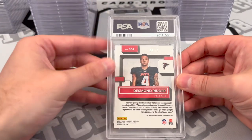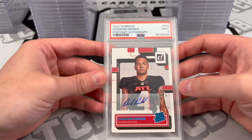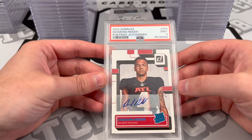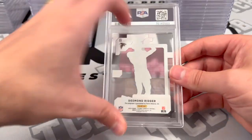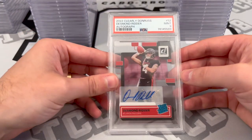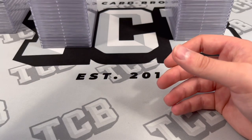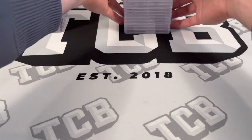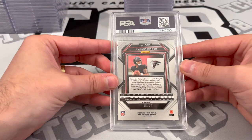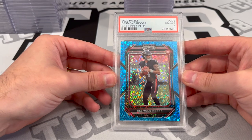Desmond Ritter — I think this is the canvas out of 49, portrait autograph — PSA 9. Then our third Ritter in a row, autograph as well — PSA 9. Two nines and a ten for the Ritter rookie autos, that's pretty sick. More Ritter out of 79 — PSA 8, No Huddle.